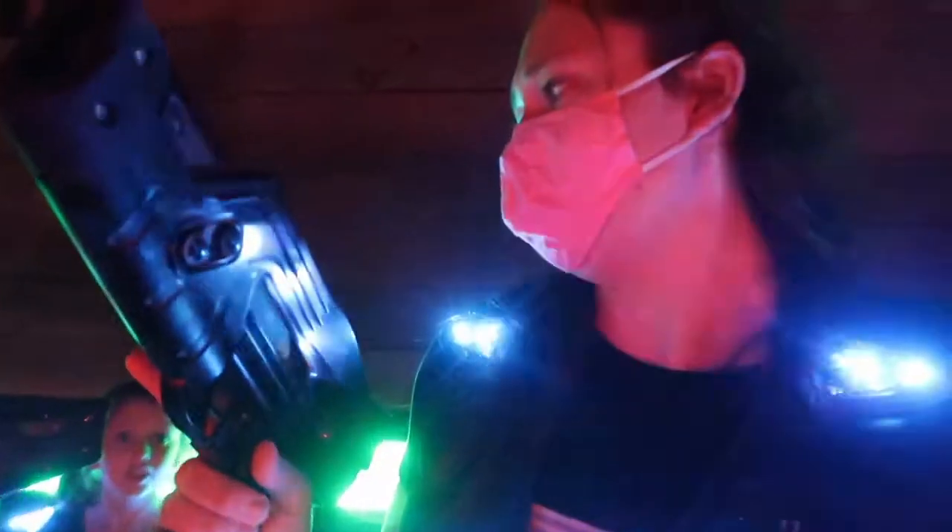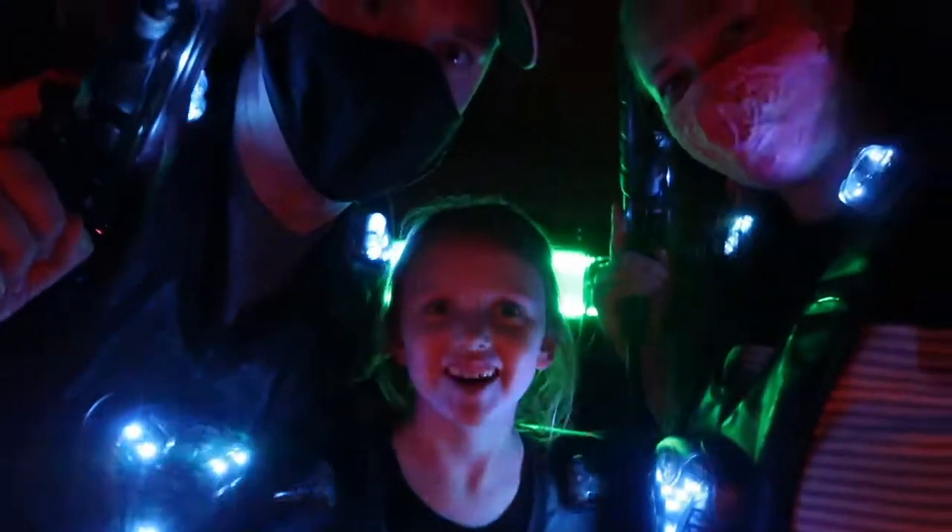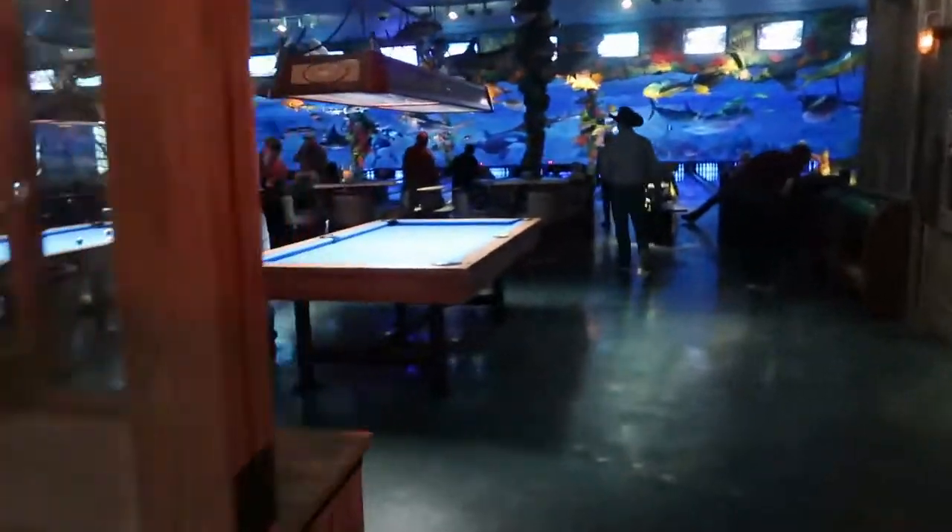Alright, we're gonna do some laser tag. Getting ready to do some laser tag — ready? Yeah! It cost $29.60. Did you like it? I did love it. 10 out of 10!